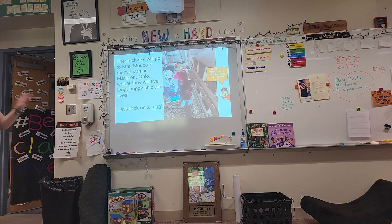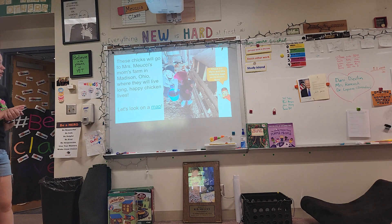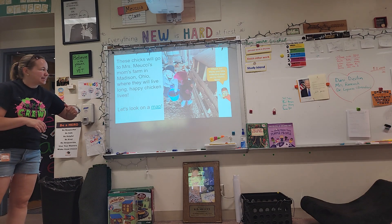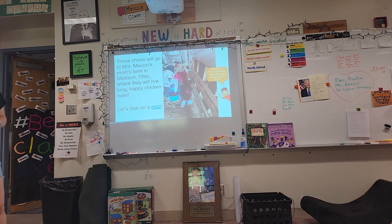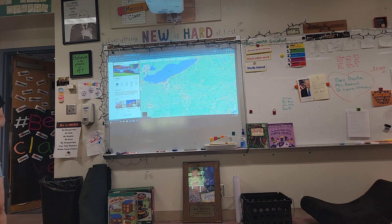These chicks will go to my mom's farm in Madison, Ohio, where they will live long happy chicken lives. Check out Mario and Mila collecting eggs at my mom's farm. And if you want to, we can look at this map — you can see where Madison, Ohio is. We're right here in Pittsburgh, and Madison, Ohio is right up here at this star.